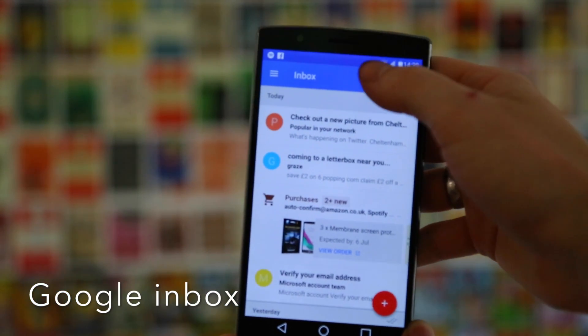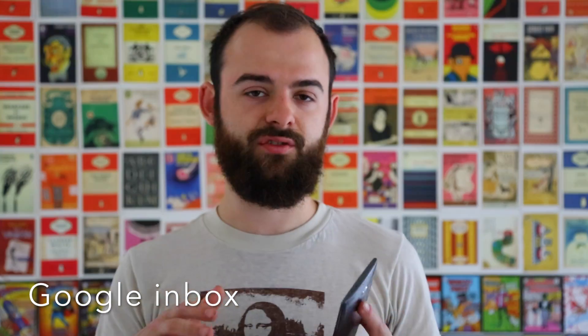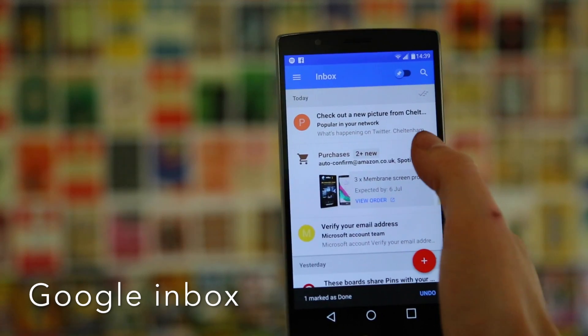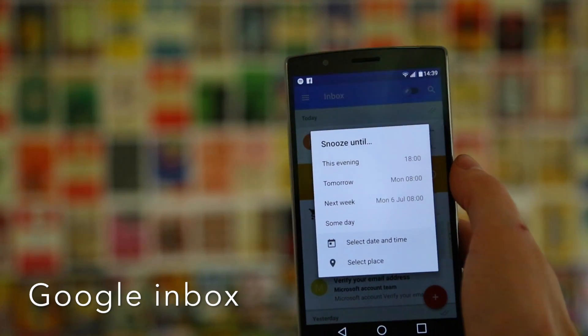Next up we have Google Inbox, which is the new Gmail replacement that Google have released. The coolest thing about it is the pinning feature, which I've shown you before — it lets you pin emails and use them as a to-do list. A lot of these apps are geared towards productivity since that's something I'm not very good at. The general UI is much cleaner and easier to use than Gmail. You can swipe to mark things as done, and you can also snooze emails so that if you need to respond to something next week, it'll give you an alert then.